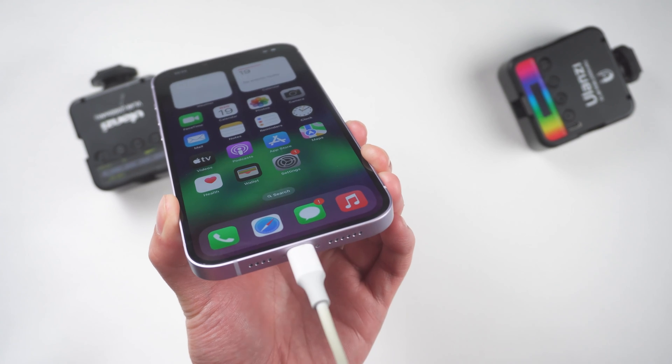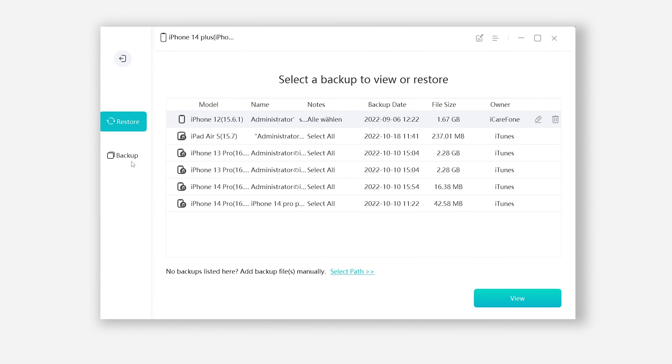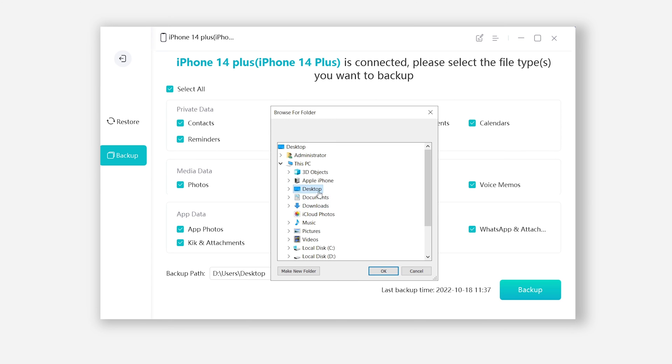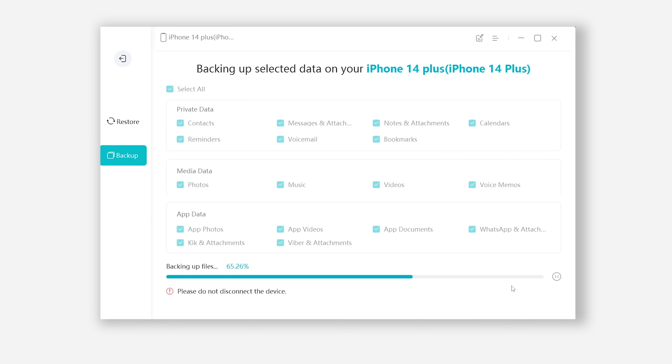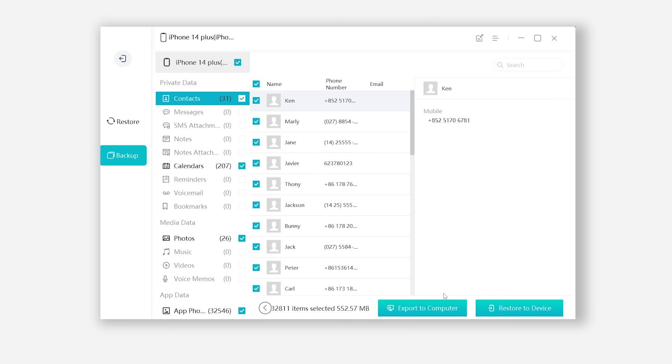When it connects to your iPhone, click Backup and Restore, then click Backup. You can choose to backup all the data or just select the part you want. Here we just select all data. You can set the backup to any location as you like, then click Backup. iCareFone will start to backup your iPhone. Once done, you can even view the backup data.